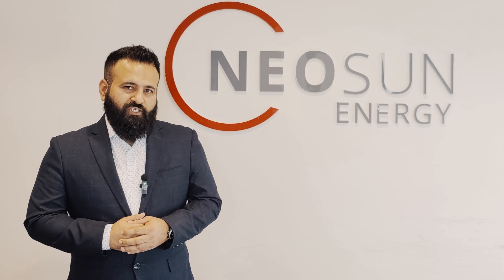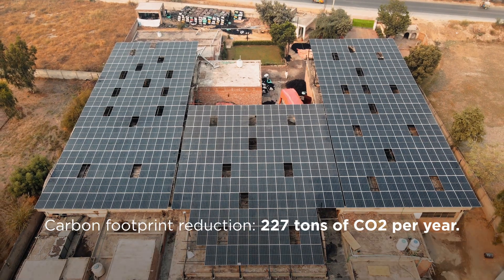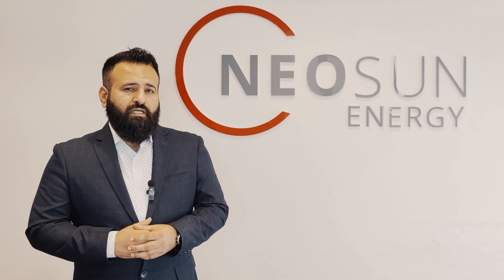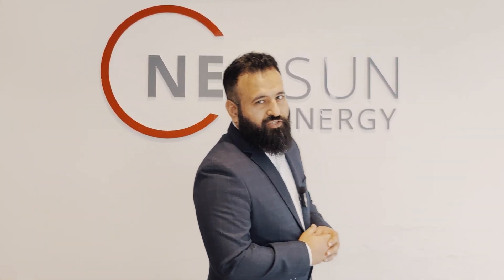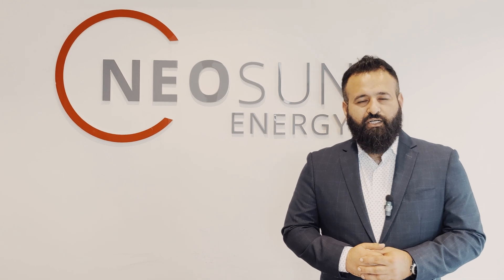With the successful completion of this project at Trust Fibers, we have not only provided clean energy but also helped Trust Fibers reduce its carbon footprint and contribute to a greener future. This project is a testament to our commitment to addressing Pakistan's energy challenges, one solar panel at a time. Nielsen Energy is proud to be a part of Pakistan's energy revolution.